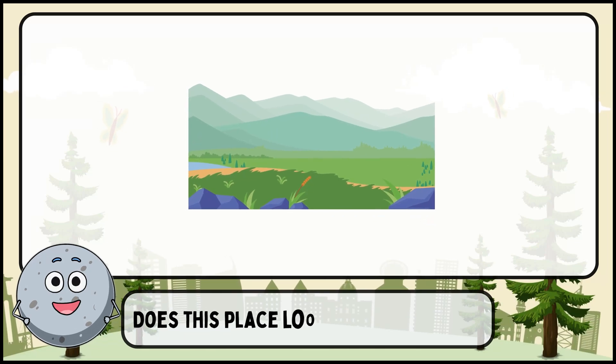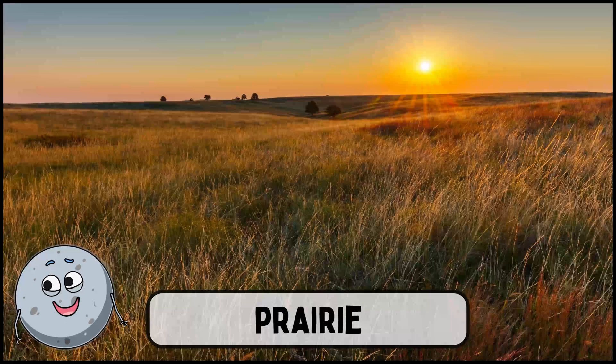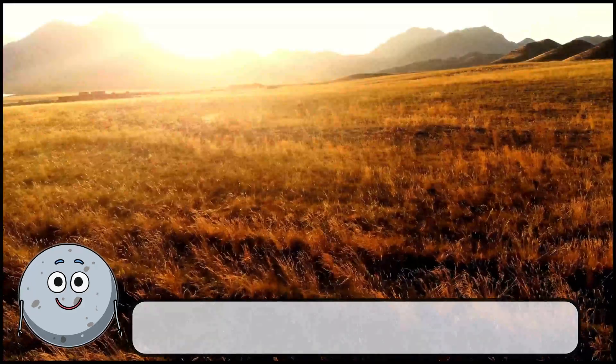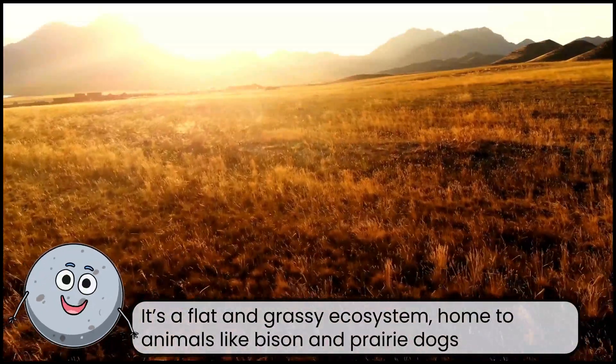Does this place look familiar to you? This is a prairie. It's a flat and grassy ecosystem, home to animals like bison and prairie dogs.